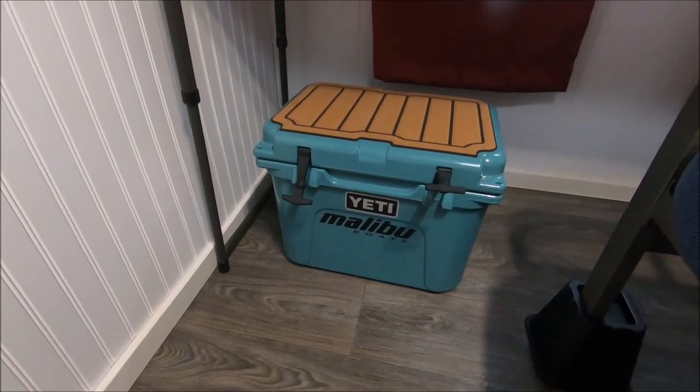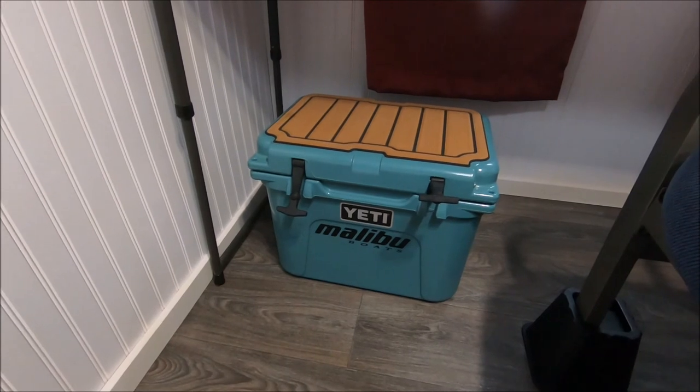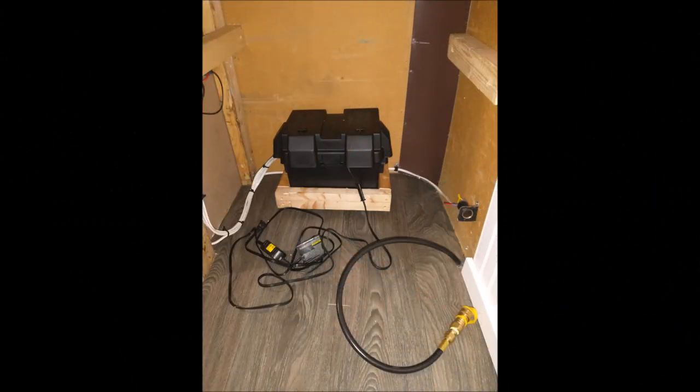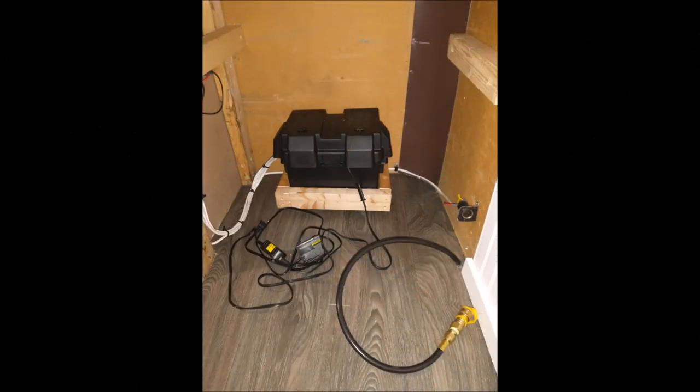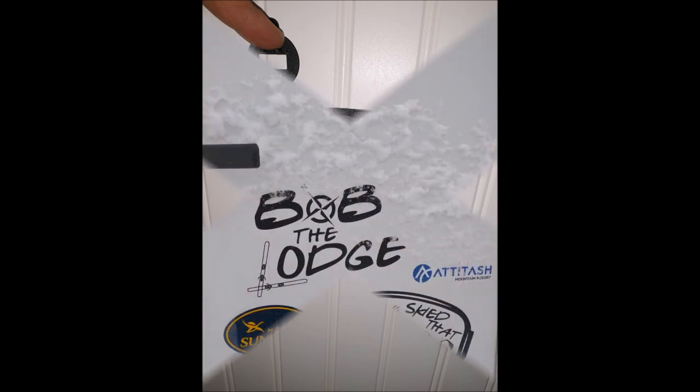We still got the Yeti cooler for storing food and beer when we're on the road. We have added a house battery giving us dome light power as well as powering up a power inverter and USB outlets so that we have power when we are off the grid. Thanks for checking out Bob the Lodge 2.0 — we'll see you out there.